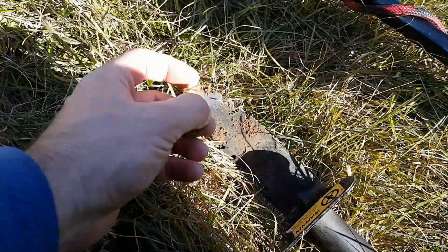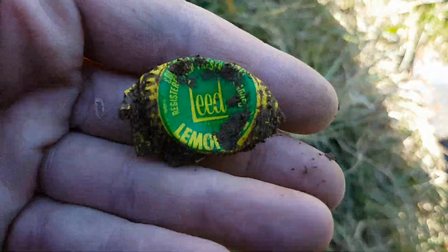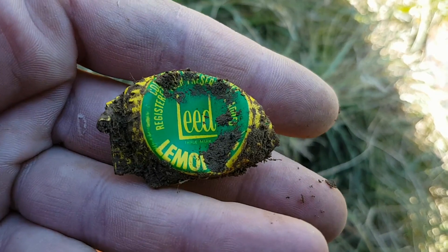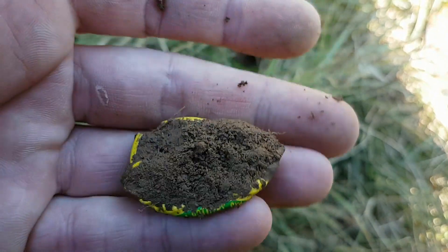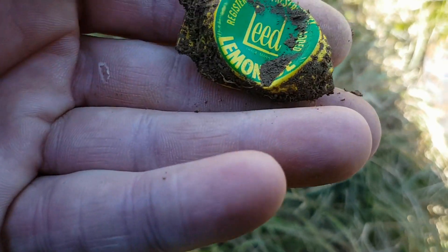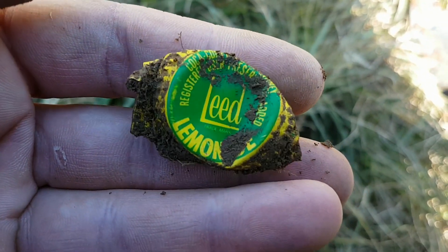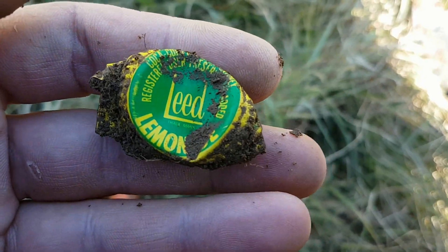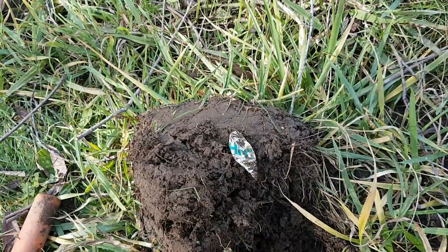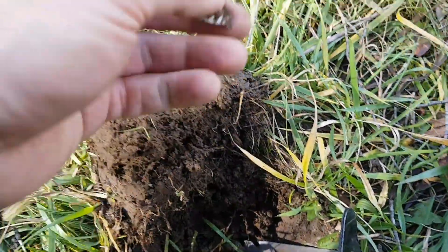Okay viewers, first interesting bottle cap found — a 1970s period Leeds lemonade cap. Bit squashed but I think I can bend it back into shape to look decent. Cool find in the bottle caps department.